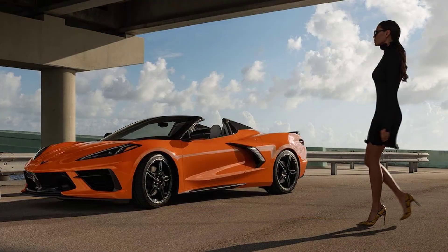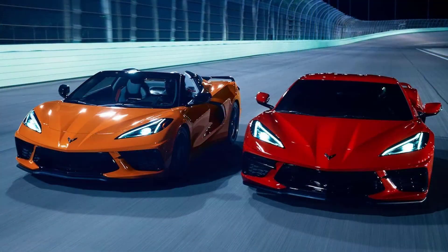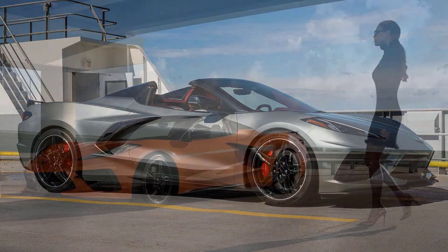It's also the model year when the Corvette Stingray IMSA GTLM Championship Edition will be available for an additional $6,595 to a 3LT trim with the Z51 performance package. New colors will be added to the 2022 options as well, including Amplify Orange Tint Coat, Hypersonic Gray Metallic, and Caffeine.